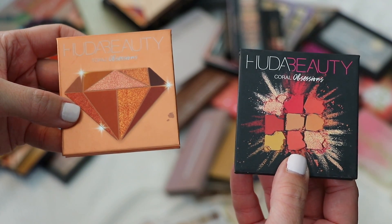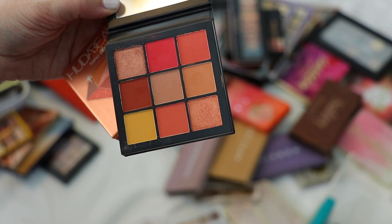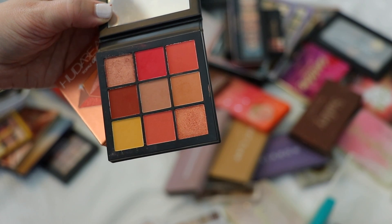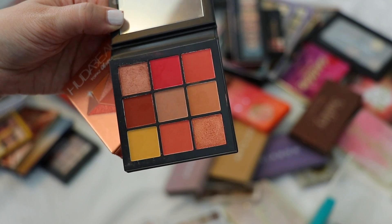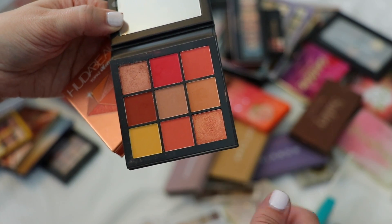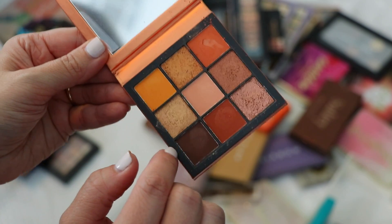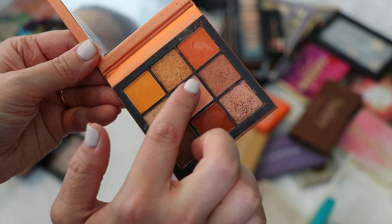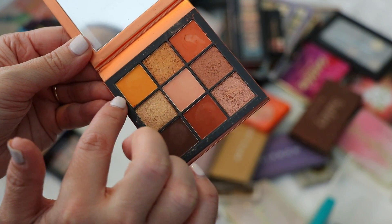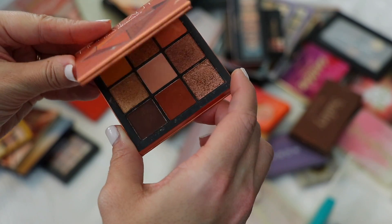I have two Huda Beauty Obsessions palettes. The Coral Obsessions — I thought I was going to reach for this so much, but I really don't. I think I just have all these shades in another palette, and I don't travel with it because there's no highlight shade or true deep shade. I'm actually decluttering this. The Topaz Obsessions — I use this one more. It has a deeper shade, a nice base shade, lid shade, and great transition shades. I really enjoy this one so I'm keeping it.